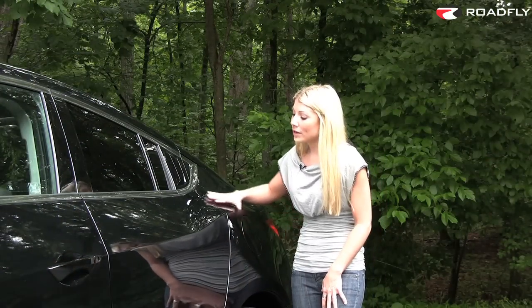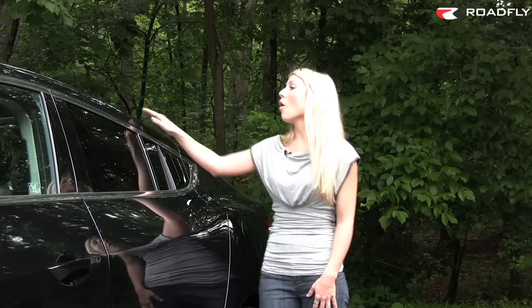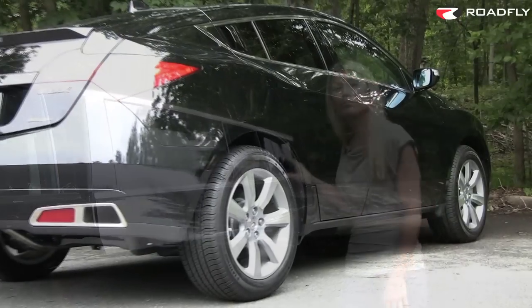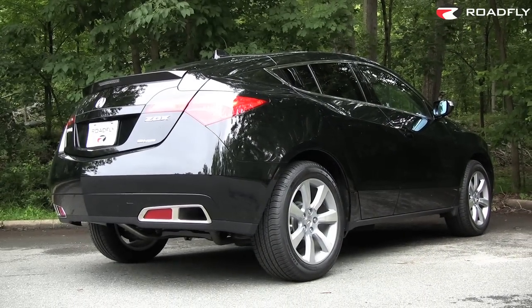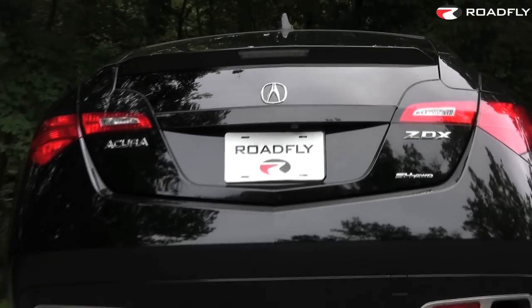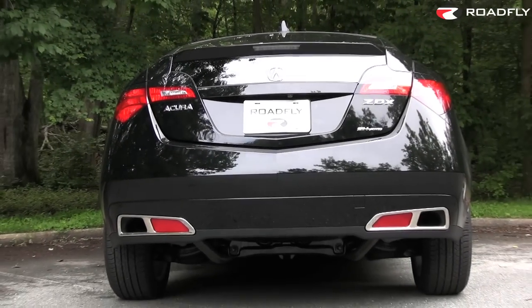It's got accentuated, widely sculpted fenders, an all-glass roof, and these very cool hidden door handles. It has lots of cut lines on its side, which aren't very obvious on models with dark paint colors. There's also a bunch of bumps in the fender that sort of disrupt the visual flow to the rear end.